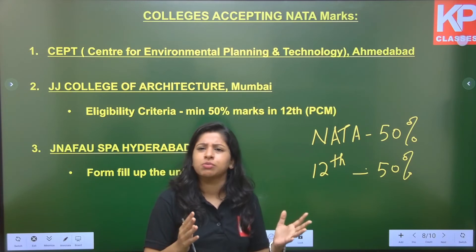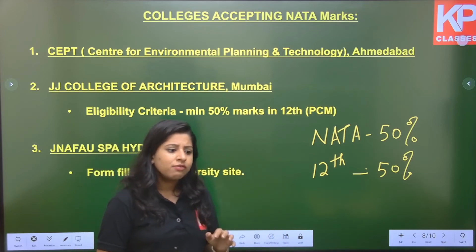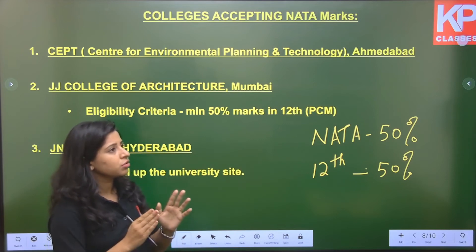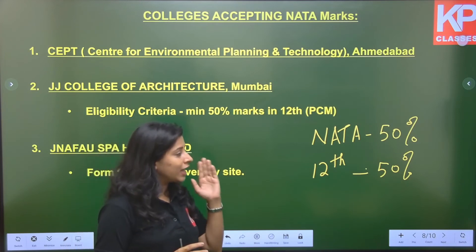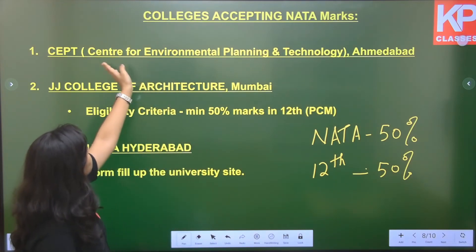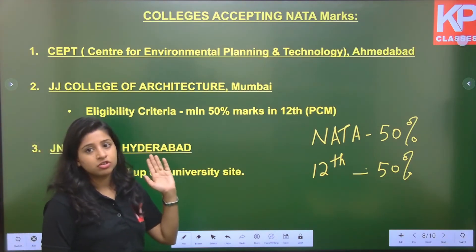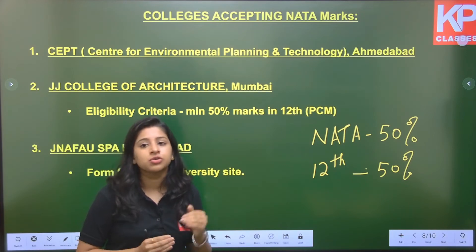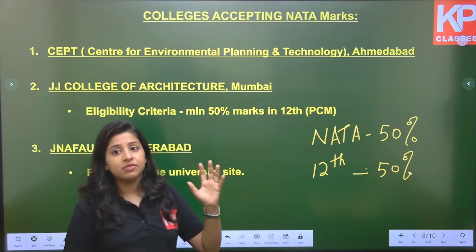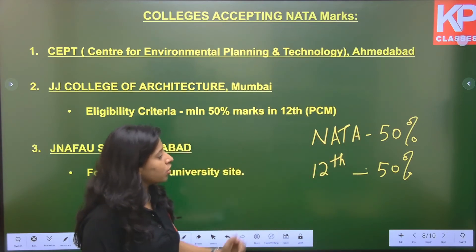NATA is out of 200. Toppers mostly score above 170–180, which is a very good score. Above 150 is a fairly good score. A lot of students fall in the 100–125 range, so you should always aim for above 150 to secure seats in top colleges. To get into CEPT — one of the best private universities for architecture and planning — make sure you have a good NATA score and also a good Class 12 percentage. Both criteria matter equally.